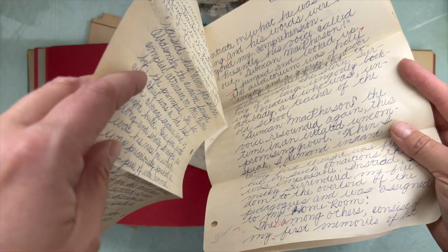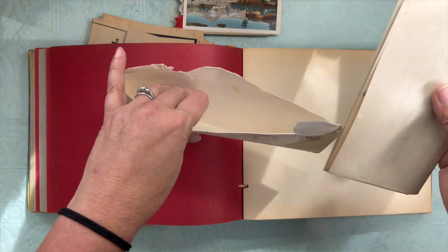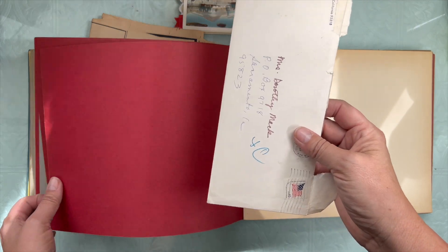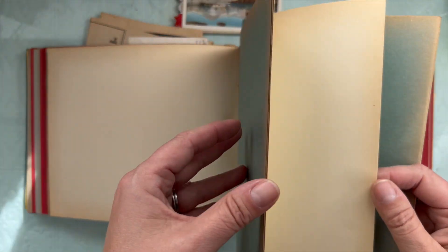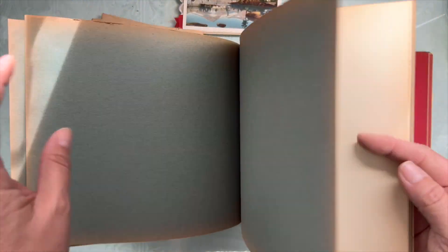Oh my goodness! That's quite the verbose language for a freshman in high school. I'm impressed. Trying to keep things together here. Let's see if we've got any more surprises here in the back — so far it's just looking like really amazing heavy construction paper.